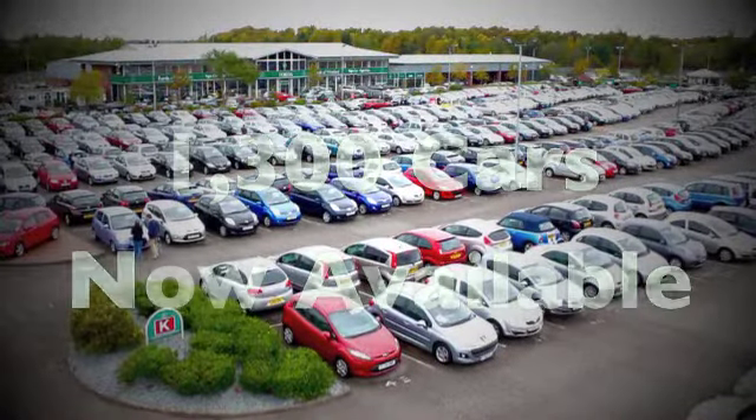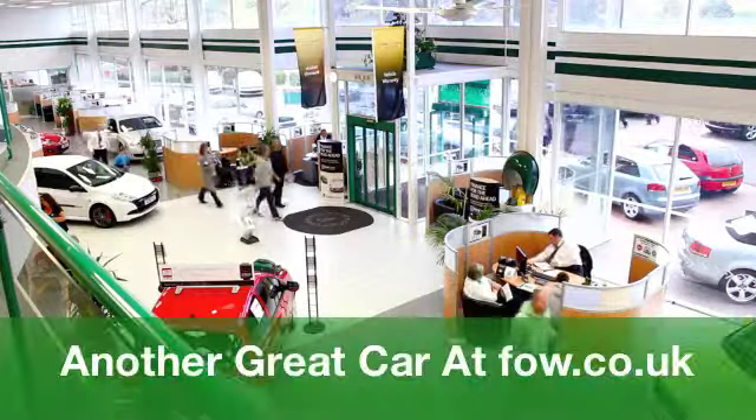Come down and have a test drive — it could be the one for you, at Fords of Winsford.